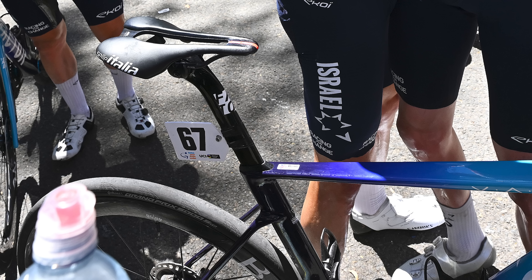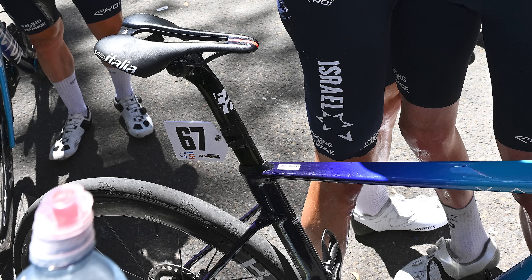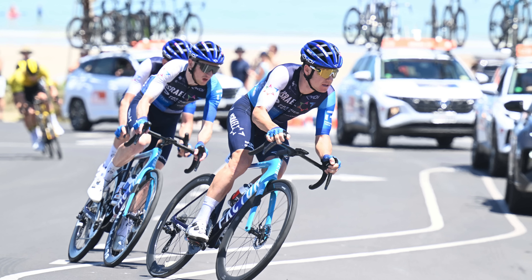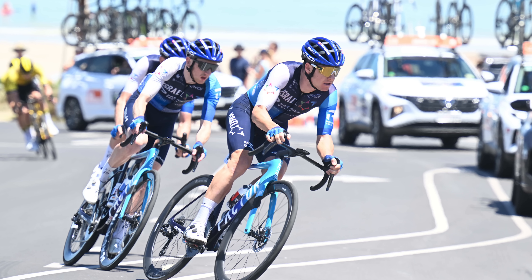It looks like Factor has moved the seat post clamp to the rear of the seat tube, a bit like on the Pinarello Dogma F. It now has a two-bolt design just on the back of the seat tube — you can use a standard tool. That's not a huge performance upgrade, but if it saves you from damaging your top tube, it's a really good change.